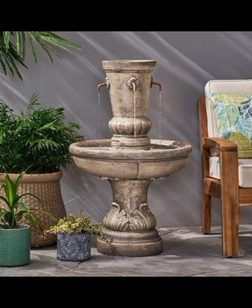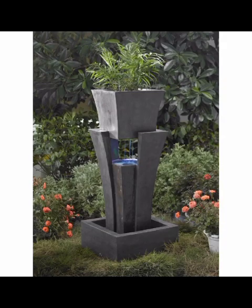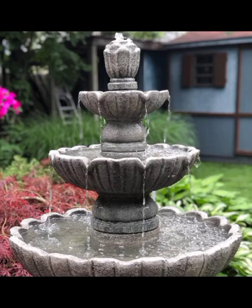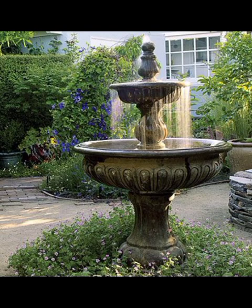One of the most popular modern garden fountain styles is the minimalistic approach. Clean lines, geometrical shapes, and a monochromatic color palette define this style. These fountains blend seamlessly into modern landscapes, creating a sense of balance and tranquility. A sleek rectangular fountain made of smooth concrete or black granite can add a touch of sophistication to an urban garden, while a circular stainless steel design can bring a sense of zen to a meditative retreat.